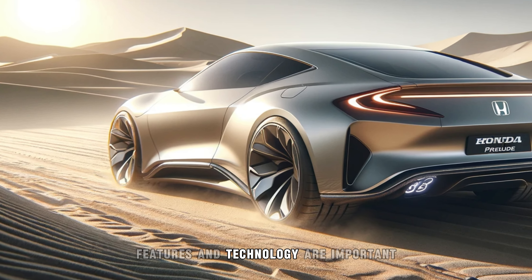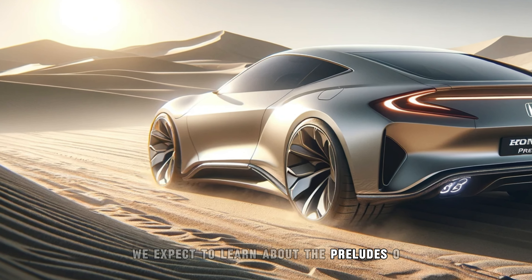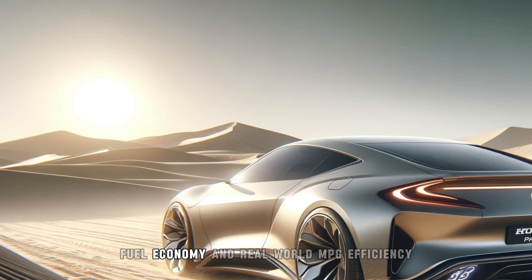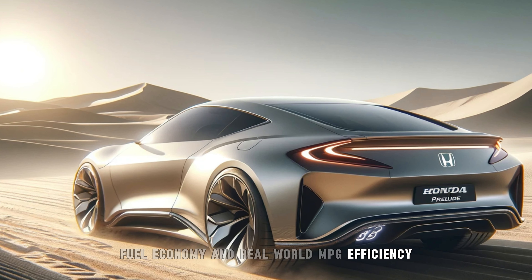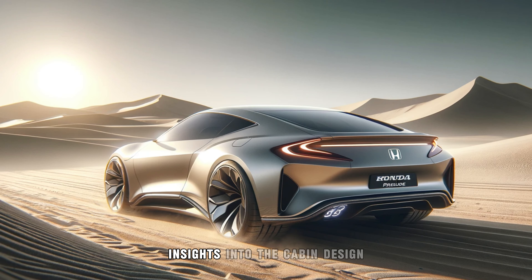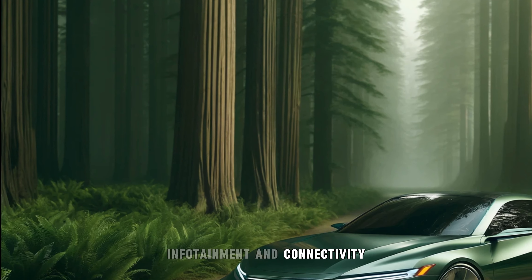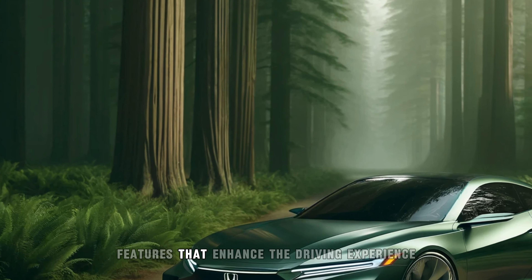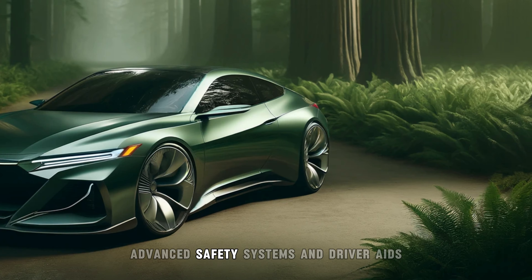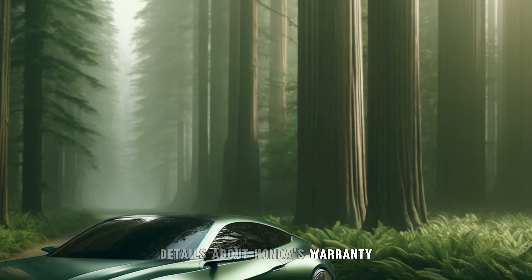As more information becomes available, we expect to learn about the Prelude's 0-60 MPH times and performance metrics that highlight its sporty nature, fuel economy and real-world MPG efficiency details crucial for a hybrid model, interior comfort and cargo insights, infotainment and connectivity features that enhance the driving experience, advanced safety and driver assistance systems, and details about Honda's warranty policies and maintenance plans.